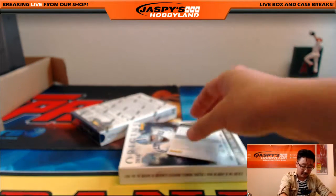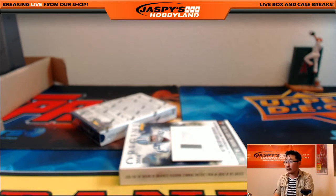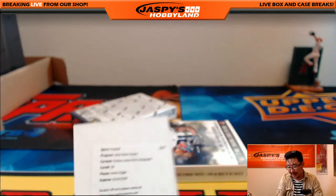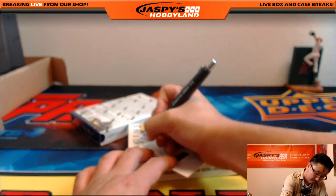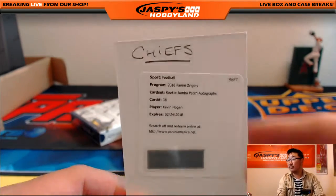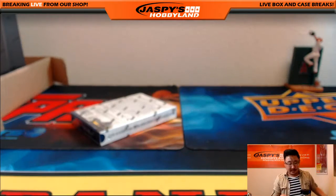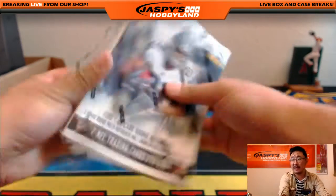And another Redemption coming up. We got a Redemption for the Chiefs — Rookie Jumbo Patch Autographs, Kevin Hogan, Kansas City Chiefs. That would be Ethan with a hit here at the end. Nice one for the Chiefs. And here comes the final box — the final box of our 16-box pick-your-team break, number 11 from JaspiesHobbyland.com.